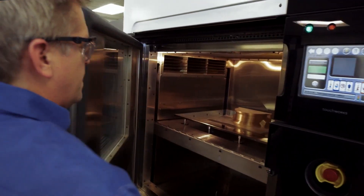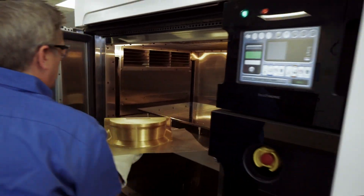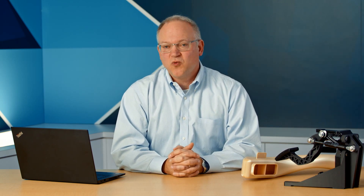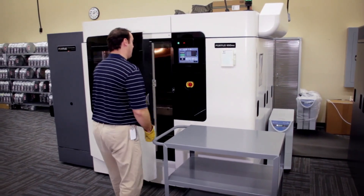It's one of the only FDM additive systems on the market today that has a high enough oven temperature to do high-performance thermoplastics at that size. This makes it incredibly versatile. Whether you're doing a full tray of small parts or one large part, the F900 can meet all of your requirements.